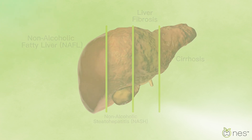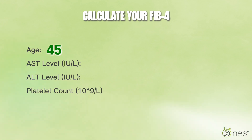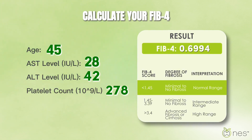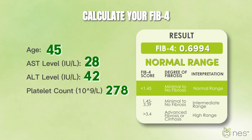This is where the FIB4 calculator comes in. The FIB4 calculator uses blood test results for ALT, AST, platelet count, and age to estimate liver fibrosis. These tests measure liver enzyme levels and platelet count, which can indicate liver function and potential damage or scarring.